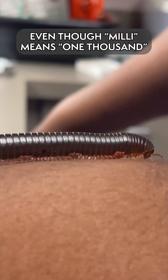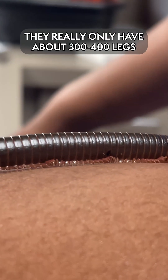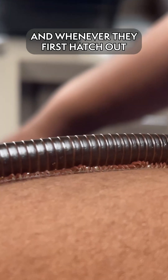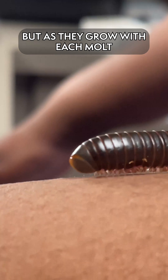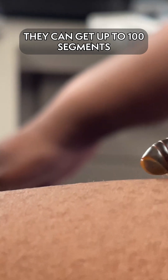Even though 'milli' means a thousand, they really only have about 300 to 400 legs. Whenever they first hatch out as babies, they are born with about seven segments on their body, but then as they grow, with each molt it can get up to 100 segments.